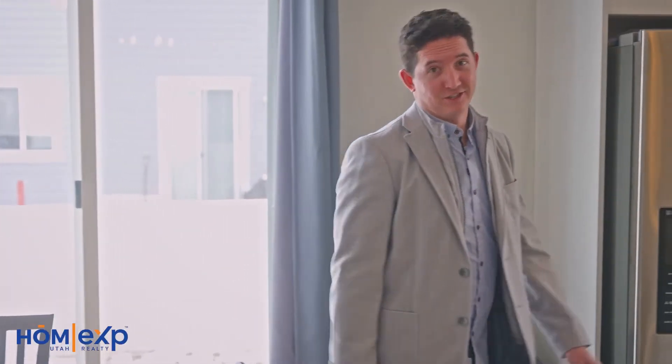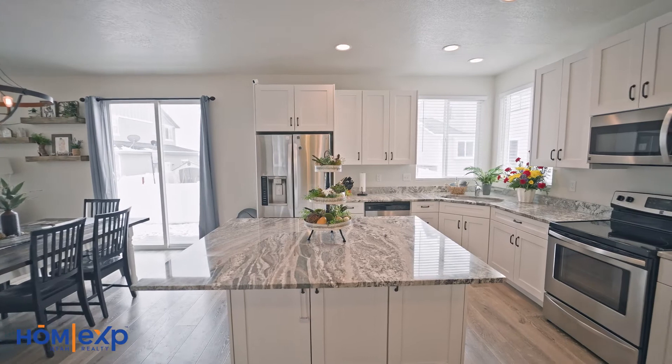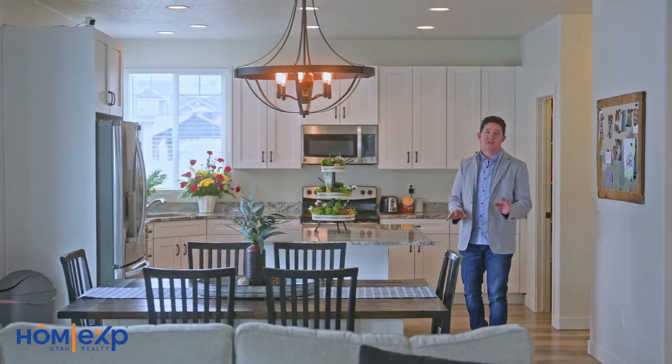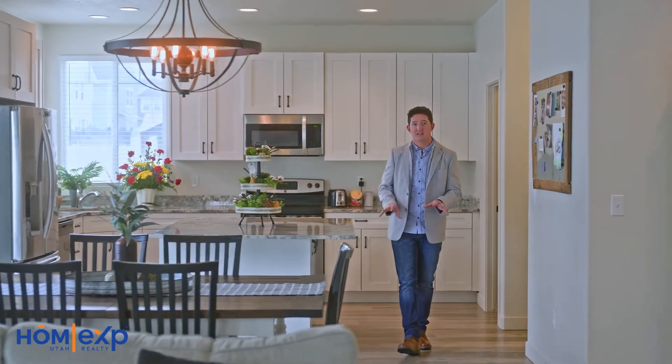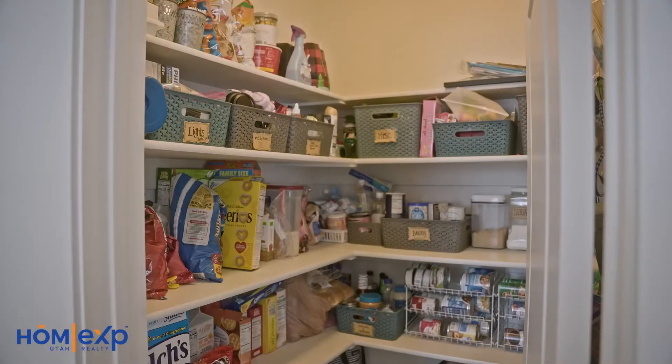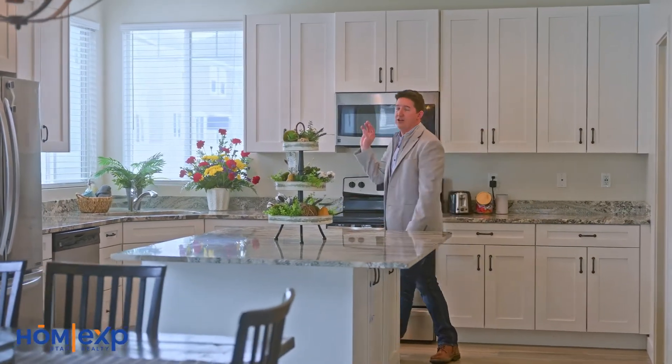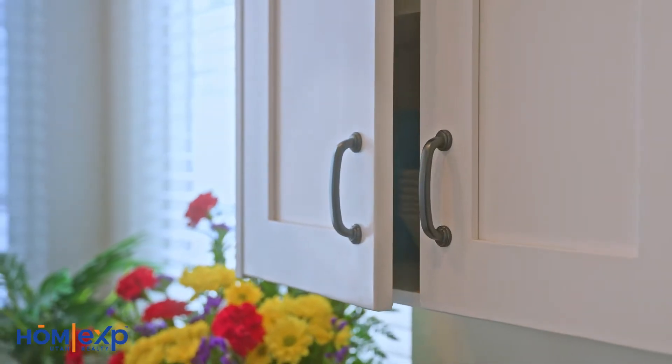And let's check out this kitchen. The current owners built this home and they customized it with granite countertops, a walk-in pantry, a half bath over there, and white soft-close shaker cabinets.